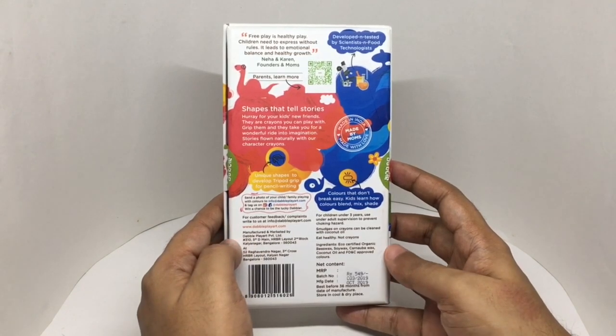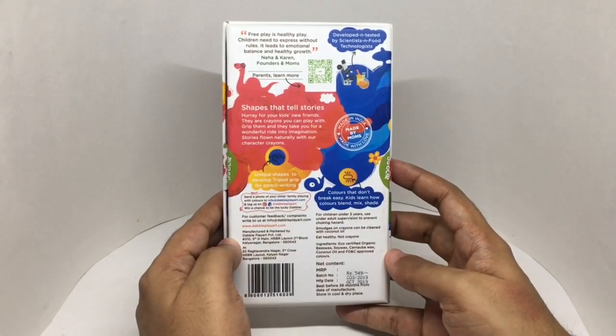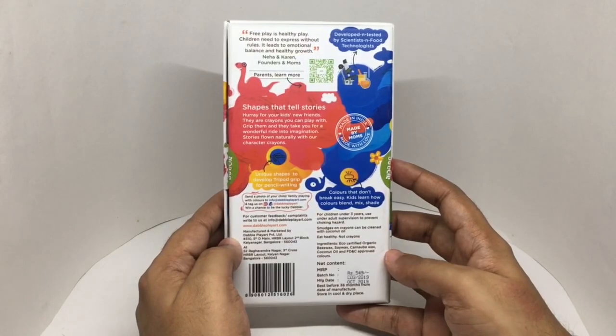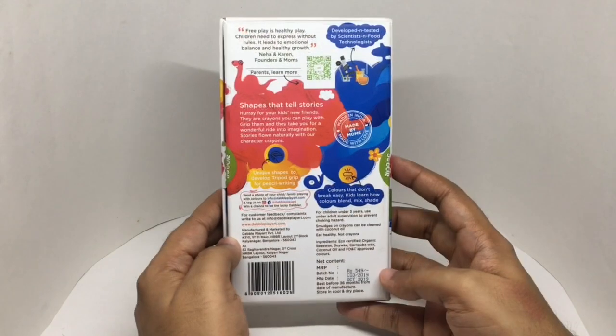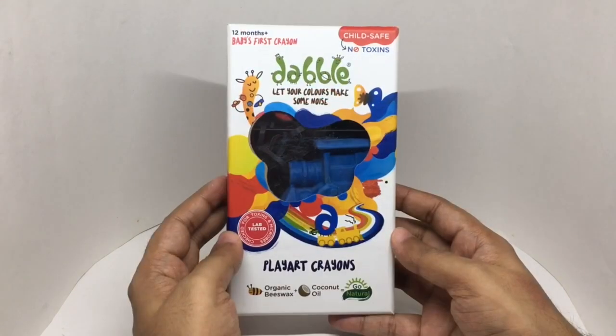Ingredients are eco-certified organic bee wax, soy wax, carnauba wax, coconut oil, and FD&C approved colors. Costs around 549 rupees or 8 dollars or so. So let's see what we get.